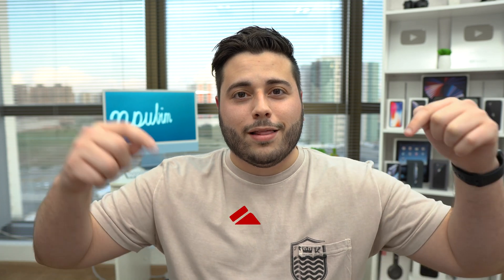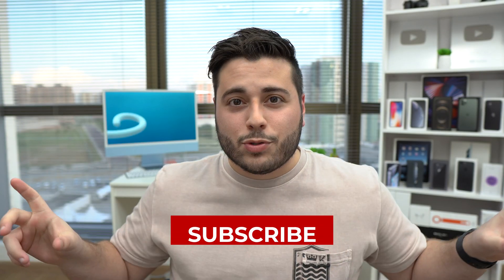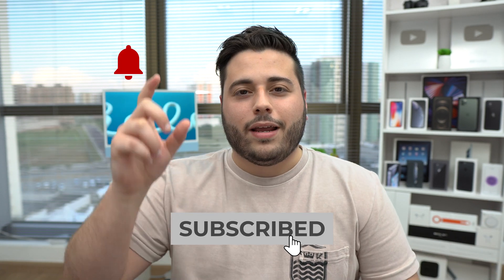That's pretty much it — hope you enjoyed this video. If you did, please make sure to hit the like button down below. Also please hit the subscribe button and the little bell icon — it helps me out so much. Leave your comment down below and tell me what you thought about this video; your feedback is super important. I'll see you in my next video — bye!